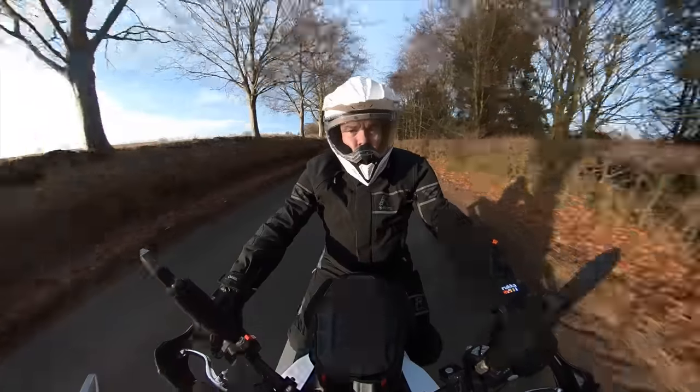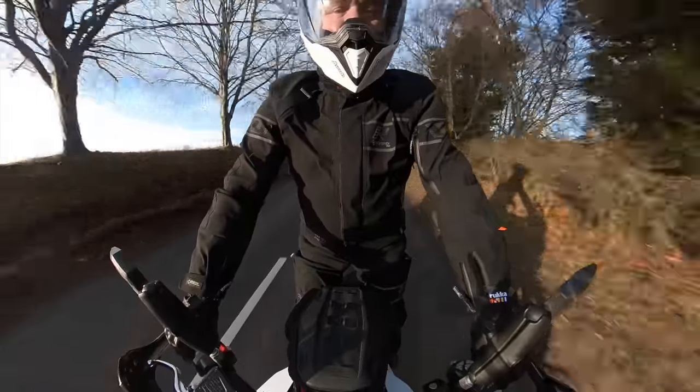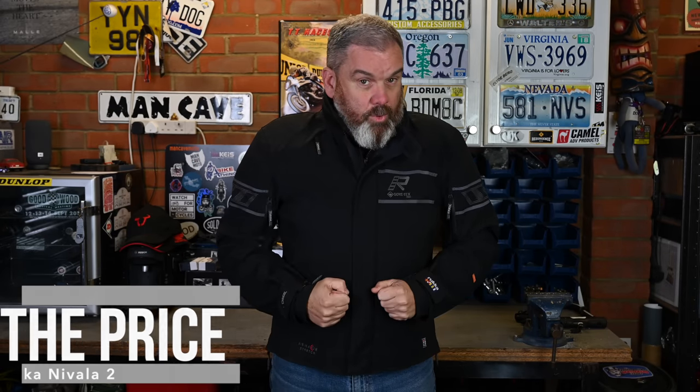I've been wearing the Nivala 2 suit for almost a year now, and I wanted to do that because I wanted to be able to formulate a very thorough review. This jacket and trousers cost a lot of money, therefore they needed to be tested properly over an extended period of time through varying different weather and riding conditions. So let's dive right in with the pricing.